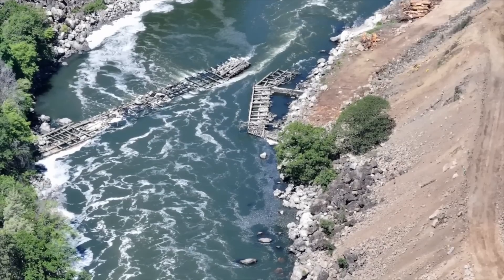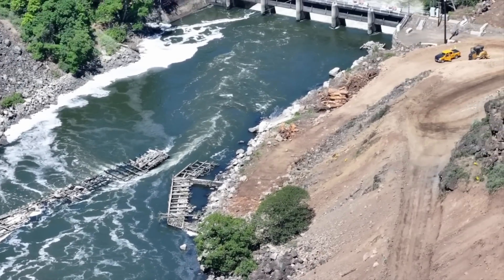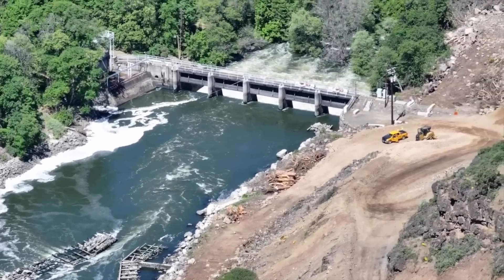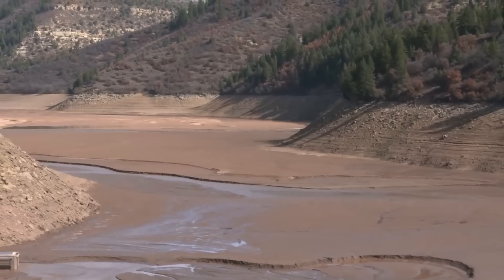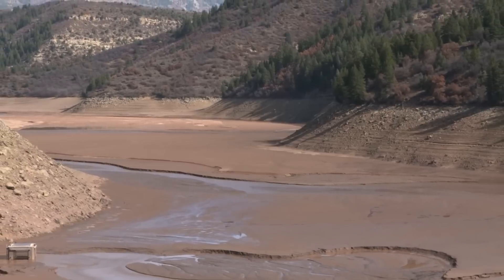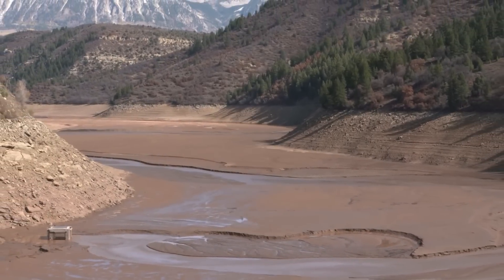The removal process itself is a complex and carefully planned operation. It requires extensive engineering work to ensure the safe dismantling of these structures. Engineers also have to manage all of the sediment that has built up behind the dams over the years. When these dams come down, so does all of that sediment.